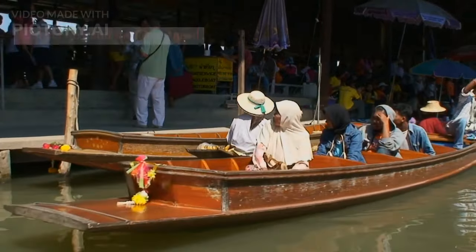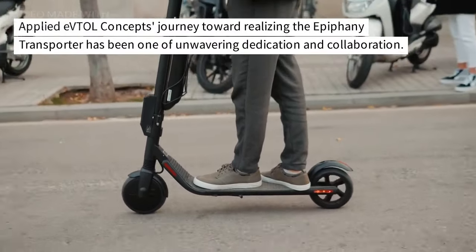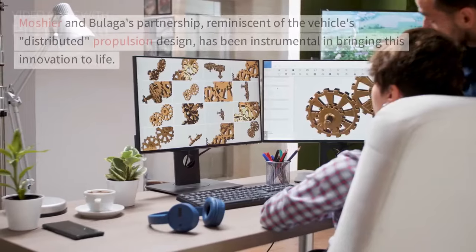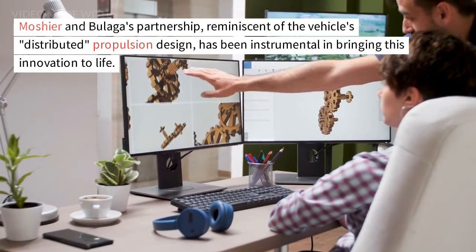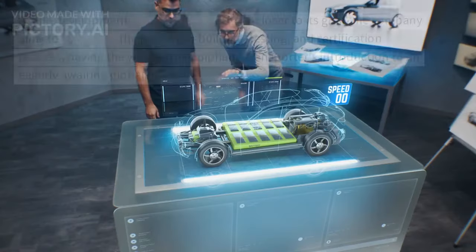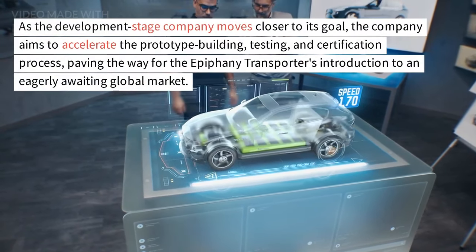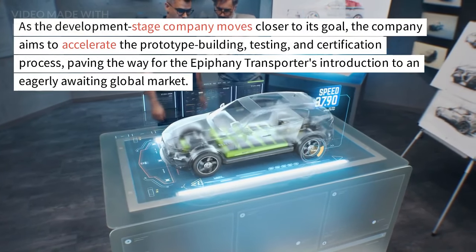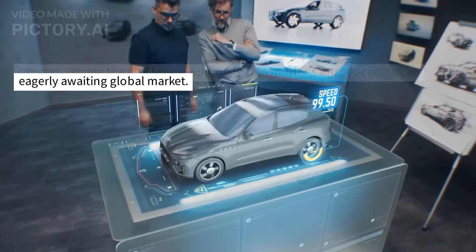Applied EVTOL Concept's journey toward realizing the Epiphany Transporter has been one of unwavering dedication and collaboration. Moshier and Bulaga's partnership, reminiscent of the vehicle's distributed propulsion design, has been instrumental in bringing this innovation to life. As the development stage company moves closer to its goal, it aims to accelerate the prototype building, testing, and certification process, paving the way for the Epiphany Transporter's introduction to an eagerly awaiting global market.